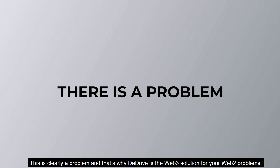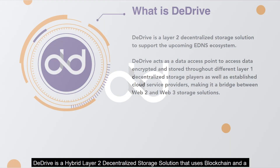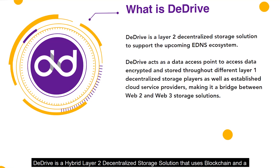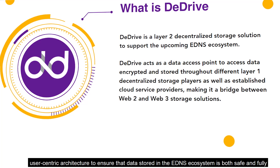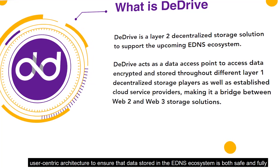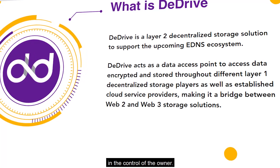This is clearly a problem, and that's why dDrive is the web3 solution for your web2 problems. dDrive is a hybrid layer 2 decentralized storage solution that uses blockchain and a user-centric architecture to ensure that data stored in the eDNS ecosystem is both safe and fully in control of the owner.